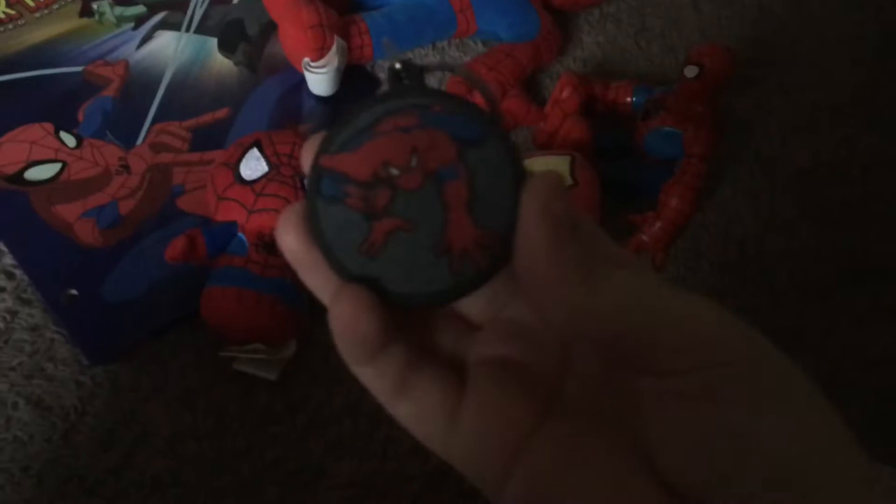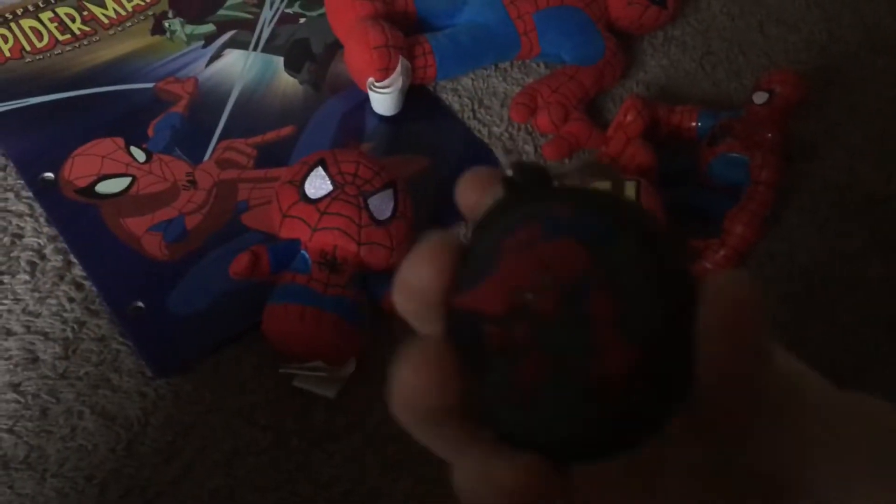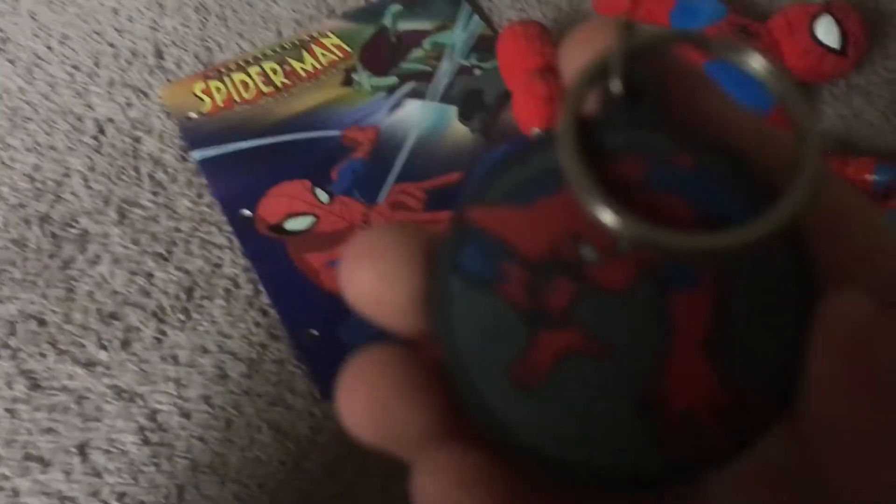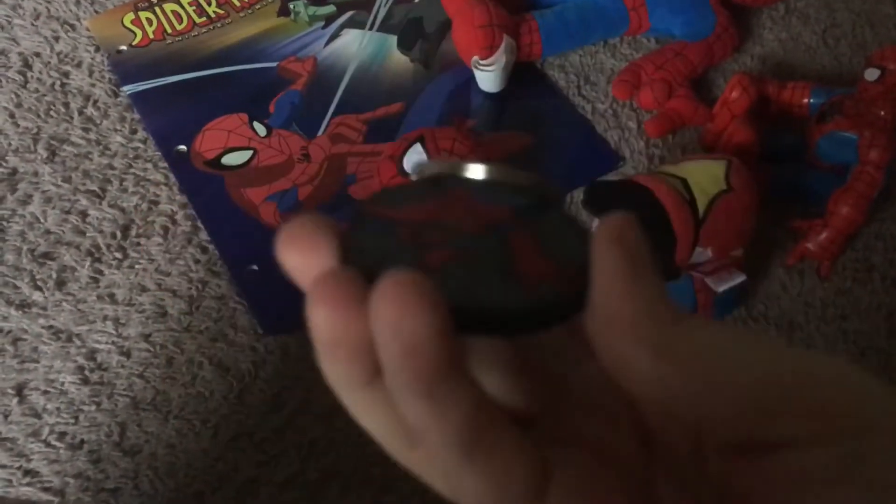Next up we have a Spider-Man key chain. Sorry if you can't see it well.